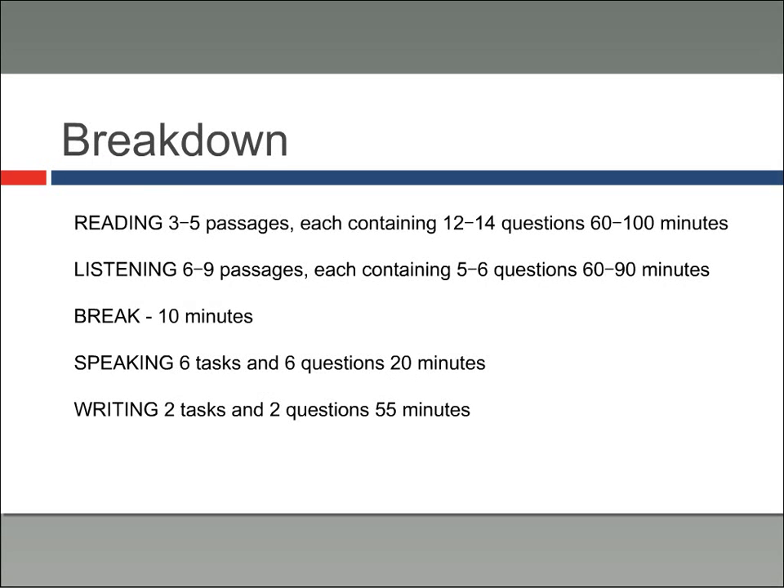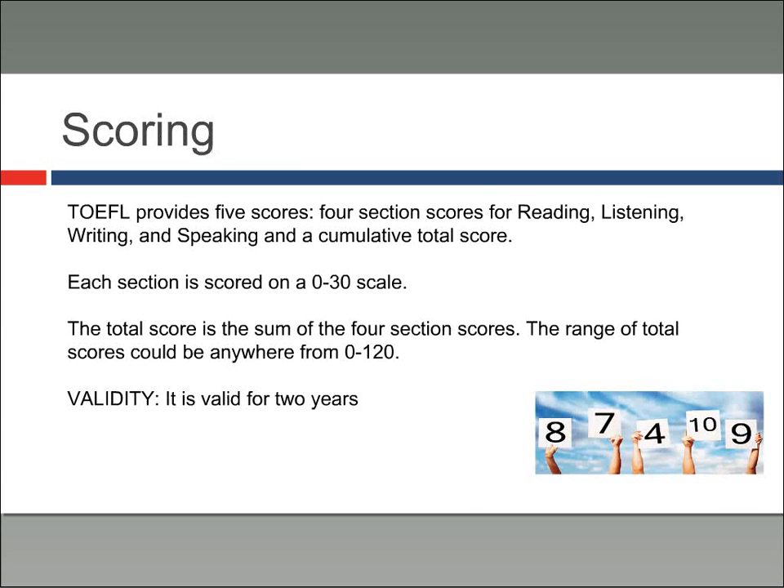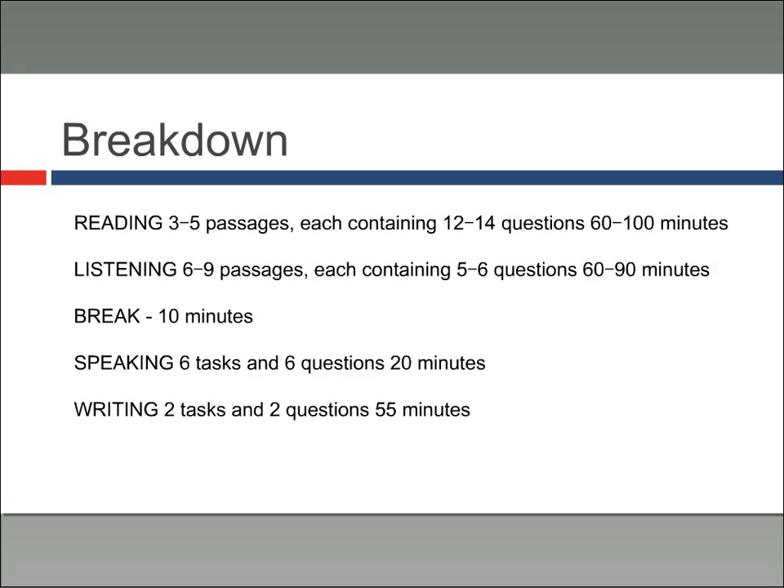Here's a quick breakdown of the TOEFL: Reading has three to five passages with twelve to fourteen questions. Listening has six to nine passages with five to six questions each. Speaking has six tasks and six questions over twenty minutes. Writing has two tasks and two questions. All together for a total of four hours.